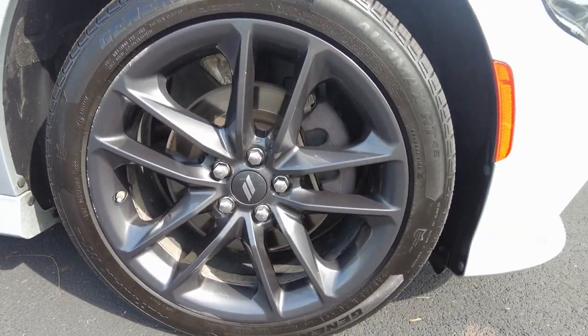Alloy wheels. Tires are in great shape — not an expense you're going to have anytime soon. Plenty of tread there.